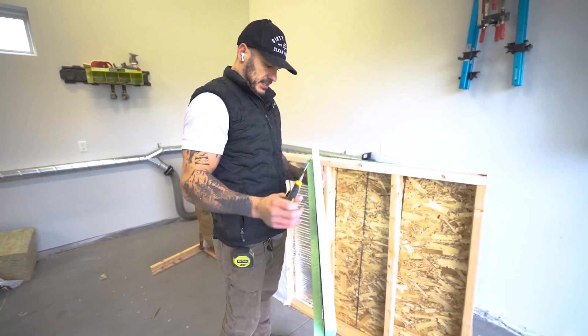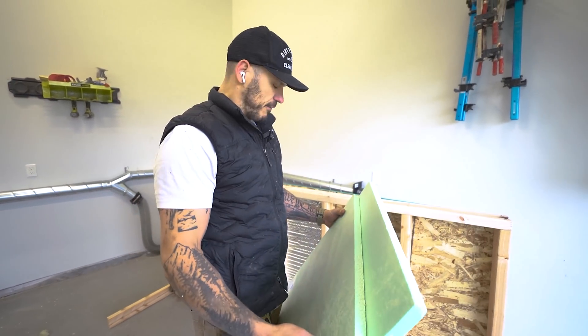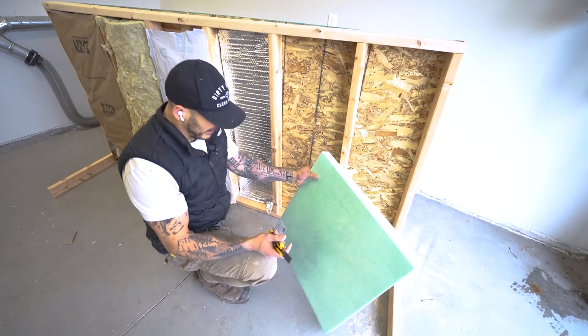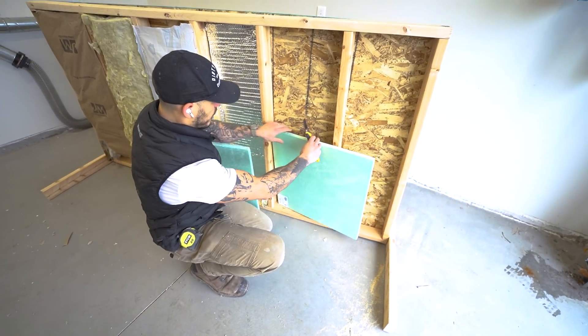Next up we have classic styrofoam insulation — the stuff people put in their garage doors. I'll be completely honest: I think this sucker is going to spark and it's going to spark fast. There's no way this thing could be any sort of fire resistant. Only one way to find out though.